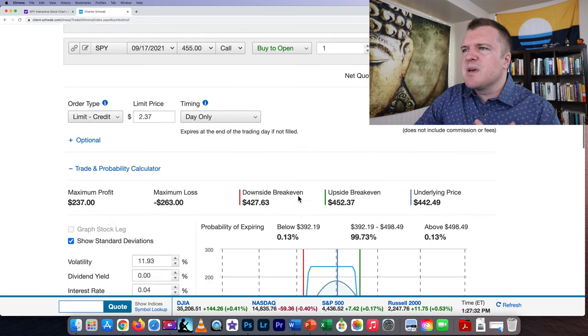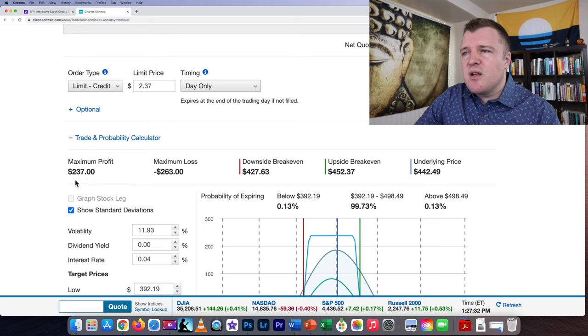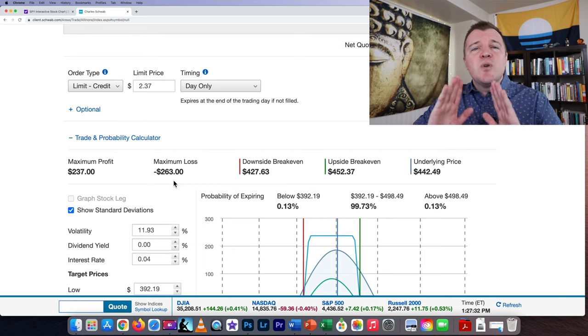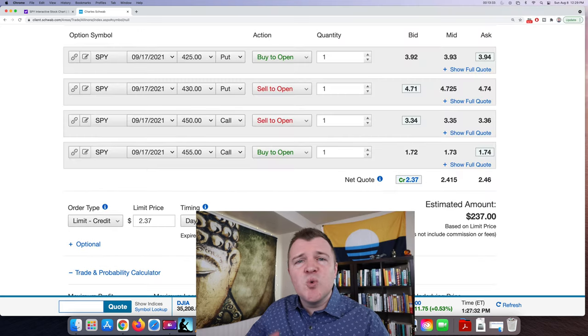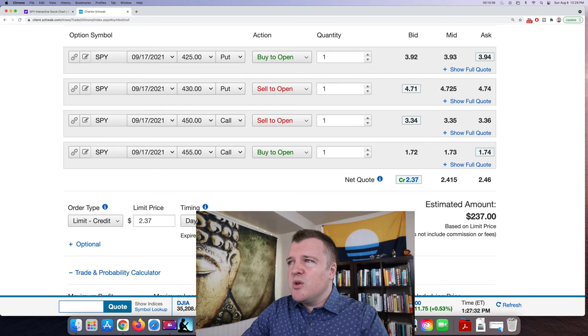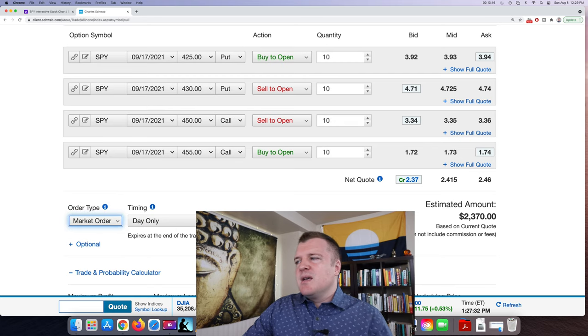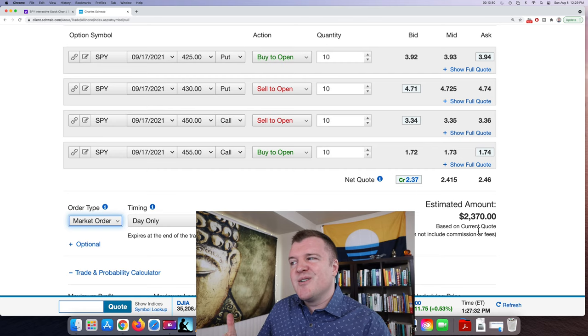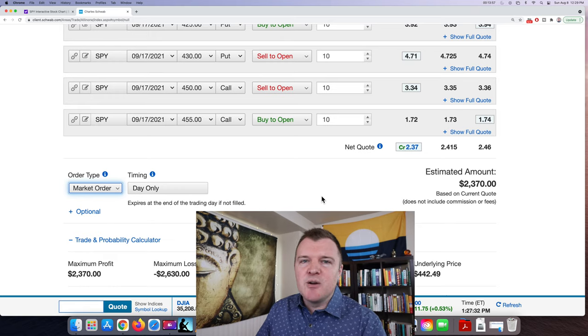If you click on trade and probability, your broker should offer some kind of graph or calculations. Max profit is $237, max loss is $263. When people trade iron condors they really like that risk-to-reward factor. If you really like this trade and want to risk even more, you can change the quantities to 10 contracts. That recalculates to a payment received of $2,370 today, but you're risking $2,630 to trade those 10 iron condors.